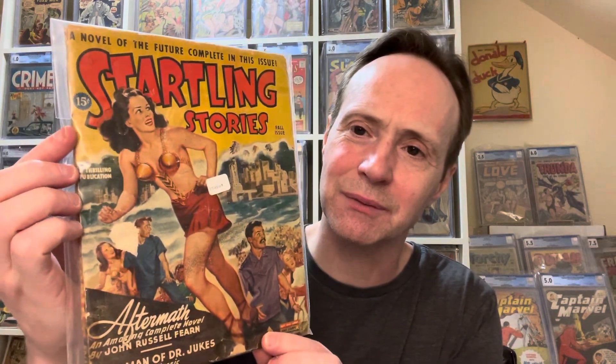I put a whole bunch of opening bids on pulps and won a bunch — I didn't realize how many. This one was a best offer; I think I paid like five or ten dollars. This is 'Startling Stories' again, from fall of 1940-something. I really like these metal bra covers — it feels like a post-apocalyptic one. It says 'Aftermath: The Amazing Complete Novel by John Russell Fearn.' With pulps, it's all about the cover at the end of the day — if you like the cover, maybe it's a good potential investment.